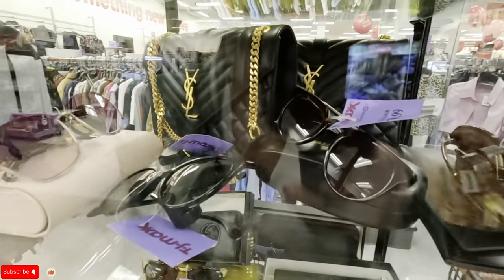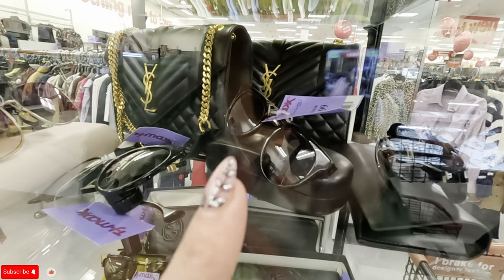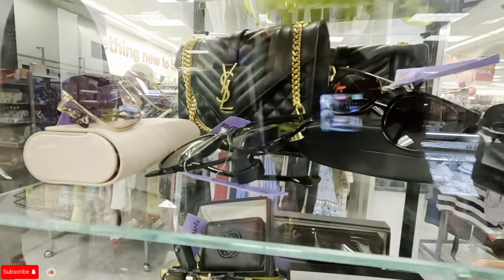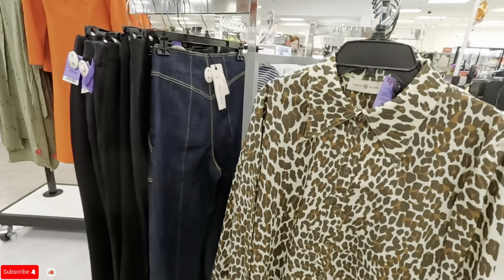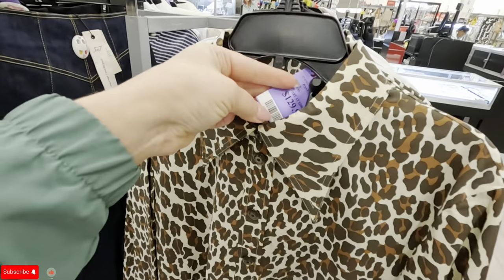Look at the Balmain glasses — Balmain for $80. This one is on clearance for $99. Wow. And look — Tory Burch! Look at this Tory Burch for $129.99.